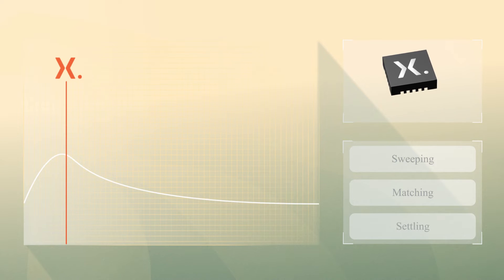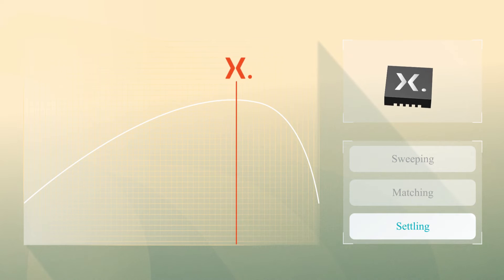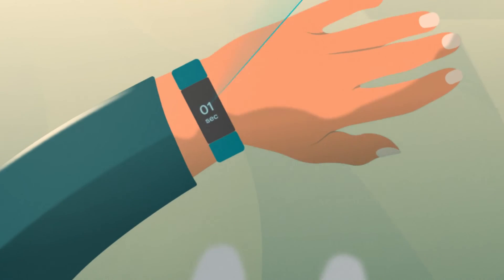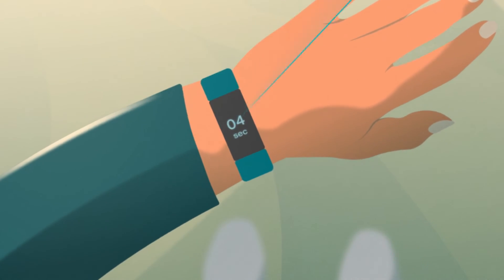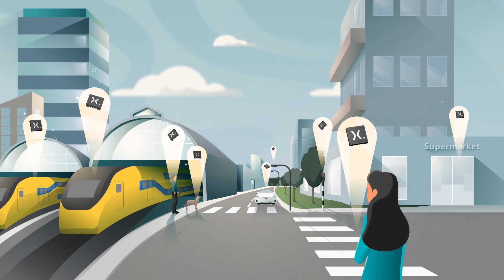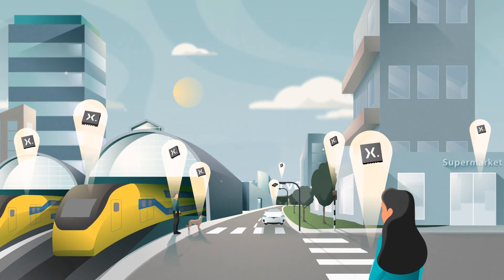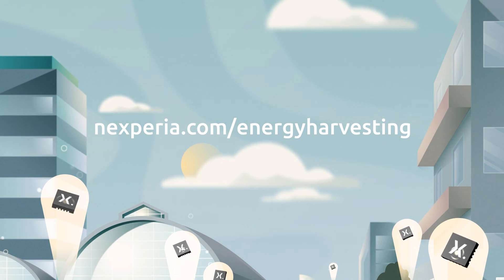Traditional solutions are unable to adapt to a changing environment. The advantage of Nexperia's MPPT is that our energy harvesting PMIC measures its own power outputs. Every second it checks all possible options, instantly finding the best setting that will maximize the amount of power collected. When more energy is collected, this means fewer batteries will be needed for low-power IoT, making Nexperia energy harvesting an environmentally friendly solution that can contribute to a sustainable future for electronics.